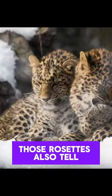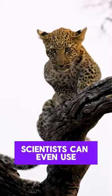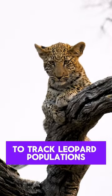But those rosettes also tell us about a leopard's family history and where they live. Scientists can even use these patterns to track leopard populations.